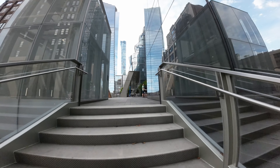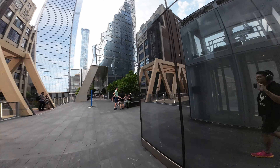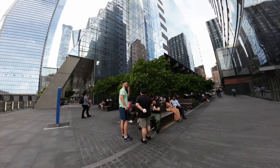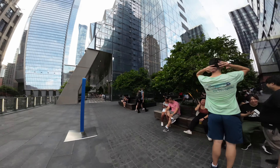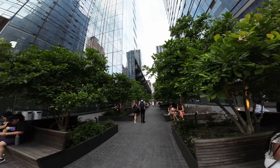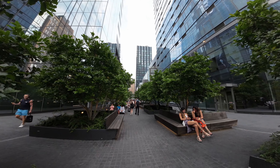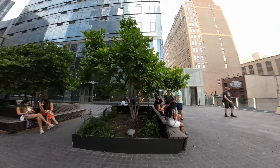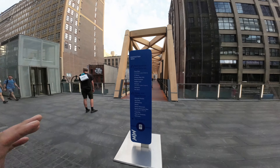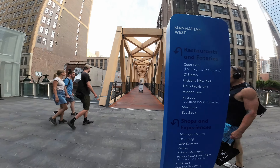Supposedly this is supposed to connect Moynihan Train Hall, but this building here is different. Let's see exactly what we have here before we walk through everything. A nice little seating area, a nice quiet space here in New York City. We're not going to walk all the way down there, but it looks like they have a restaurant and some nice seating. Let's go to the High Line.